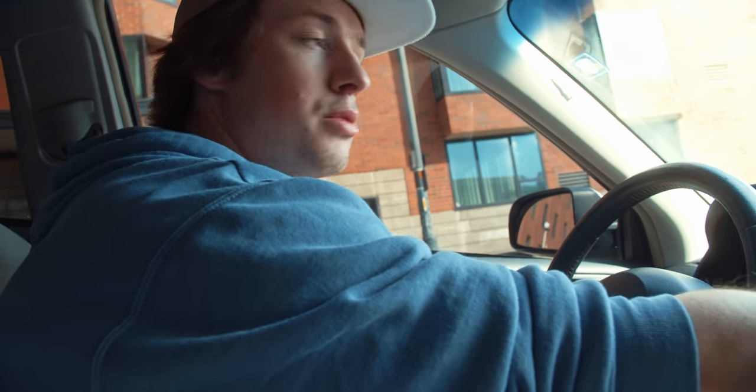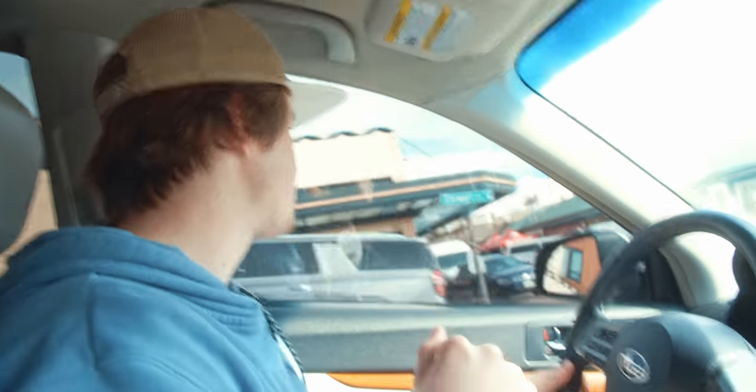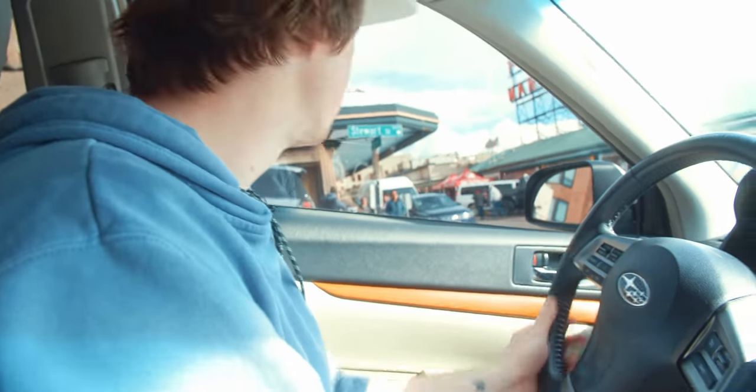Pro tip: if you are in a situation where somebody has parked extremely close behind you, it is a completely legal maneuver to back into them ever so slightly until your rear bumper touches their front bumper. A gentle love tap is completely acceptable and completely legal. It's a pro tip because they are the jackasses that parked so close behind you — they are literally asking for it.